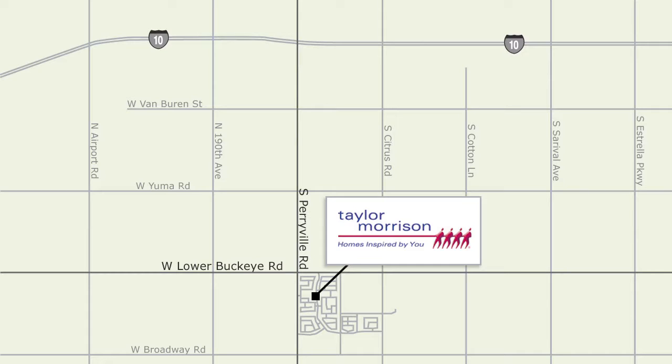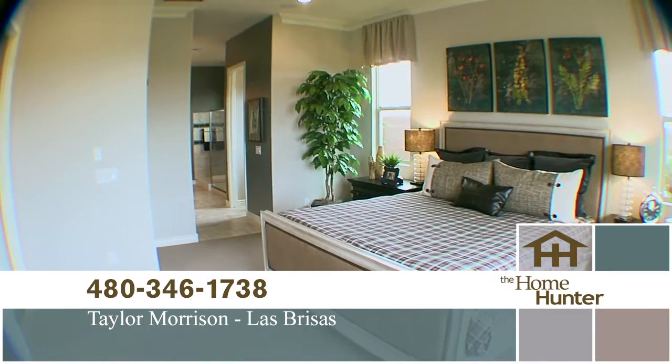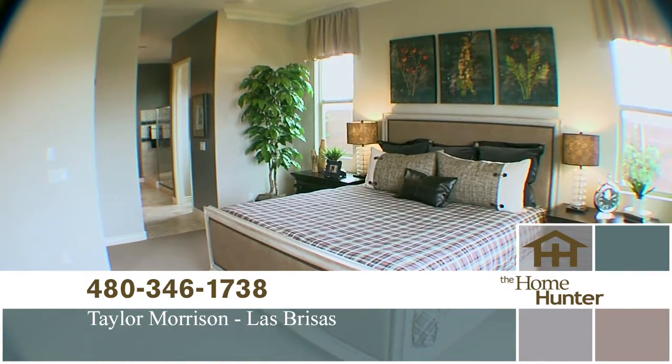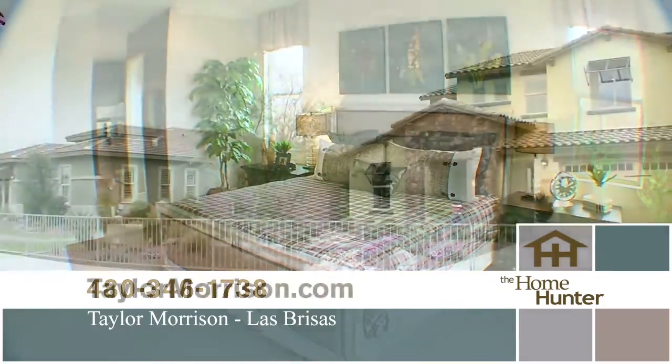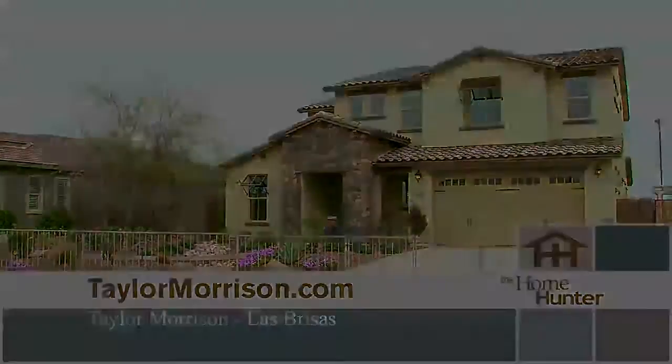Come see these homes today. From the I-10, take Sarival Avenue exit and go south. Turn right on Lower Buckeye Road and left on 185th Avenue. Follow signs for the models. For more information, call 480-346-1738 or visit taylormorrison.com/Goodyear.